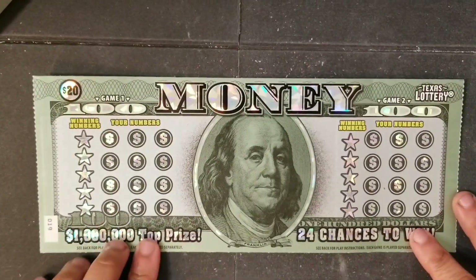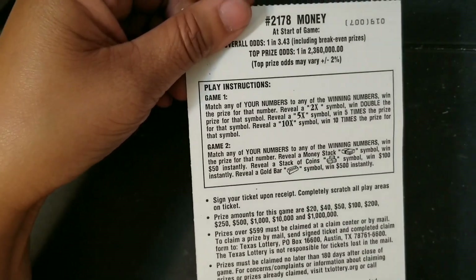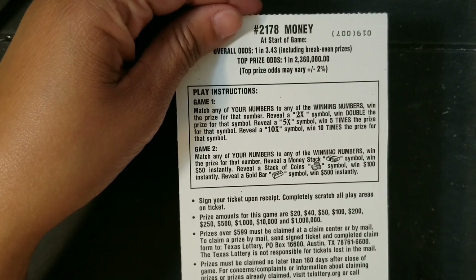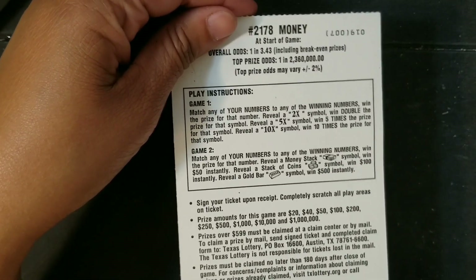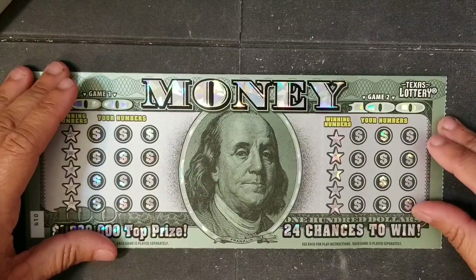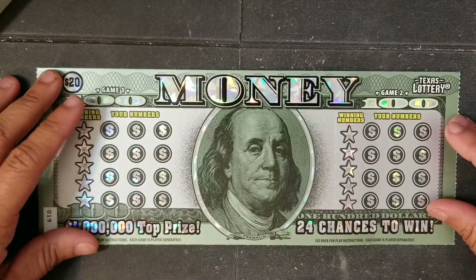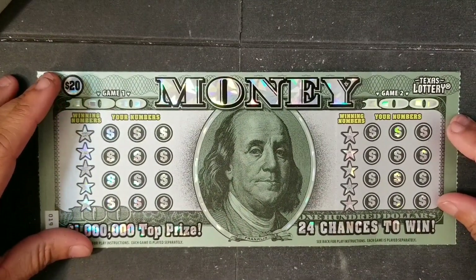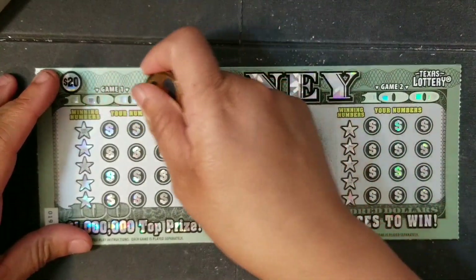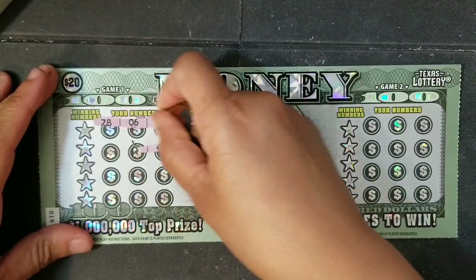Starting with the Money Ticket — make sure y'all can see everything because that's important. On this ticket, the left-hand side we're looking for multiplier symbols: you can get a 2x, 5x, or 10x. The right-hand side we're looking for a stack of money for a $50 instant win, a stack of coins for a $100 instant win, and a gold bar for a $500 instant win. I've never seen the gold bar; I've seen the coins and the stack of bills. On the left side I've seen 2x and 5x multipliers, never the 10x.